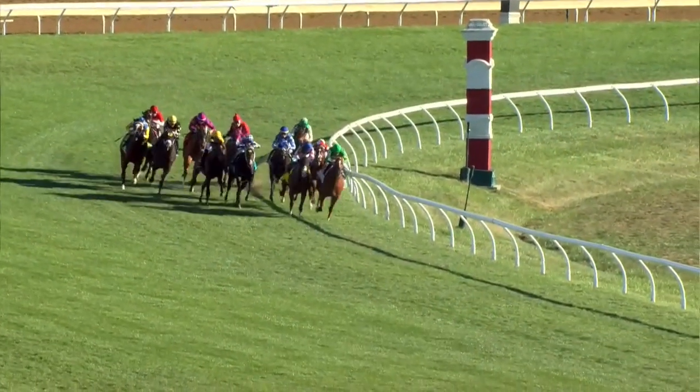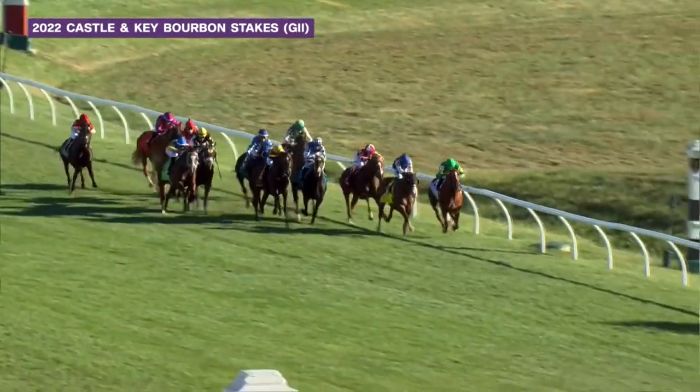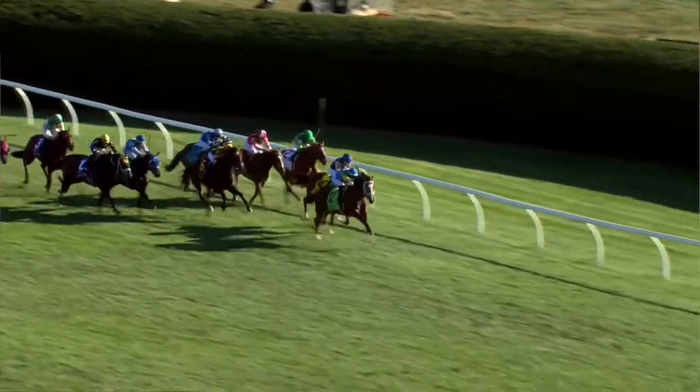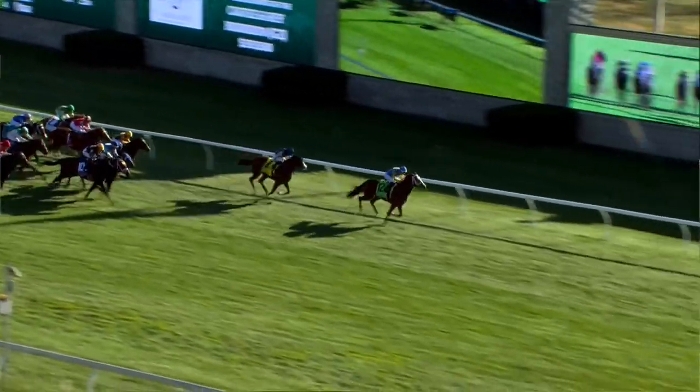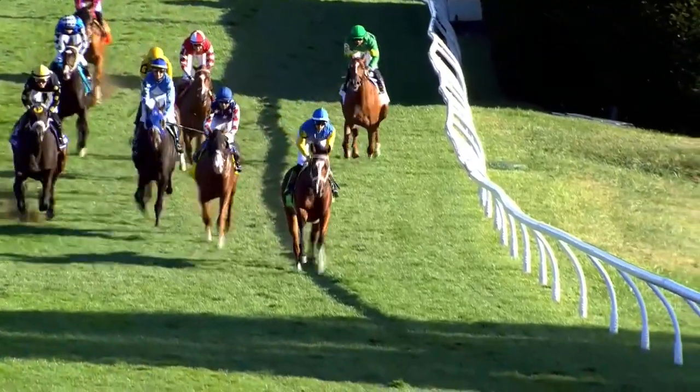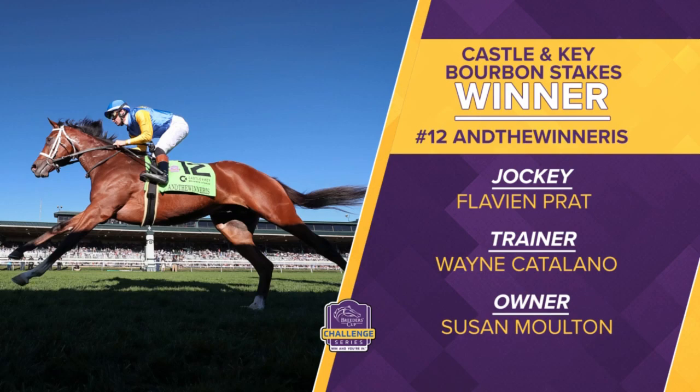Another qualifier for the Breeders' Cup Juvenile Turf was the Castle and Key Bourbon from Keeneland — a Grade 2 event with a very full field. A patient ride from Flavian Pratt from off the pace with the son of Oscar Performance. Higante is fourth, Bapio is fifth. Panama, Deer District right alongside. And the Winner Is striding forward for the lead. A late rally from Our Dream Ride from fifth, but And the Winner Is is to the front. Really Good's going to run late, but And the Winner Is has won the Castle and Key Bourbon. Wayne Catalano heading back to the Breeders' Cup — And the Winner Is secures himself a spot in the Breeders' Cup Juvenile Turf. Son of Oscar Performance out of the Scat Daddy mare, now two for three lifetime and two for two on the turf course at Keeneland, having broken his maiden here back in April by two lengths. Comes back with a big victory for his owner-breeder Susan Moulton, with Flavian Pratt in the saddle.